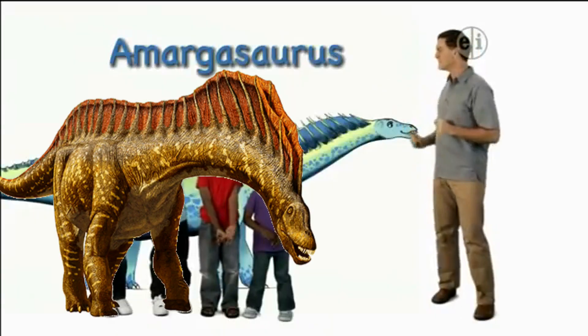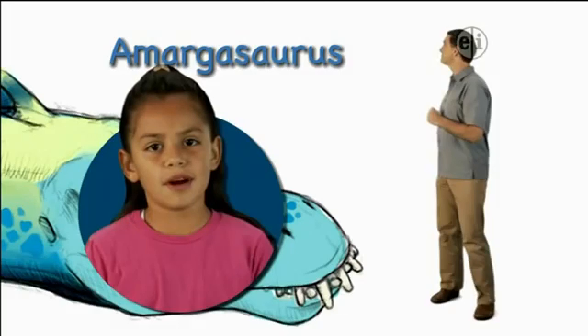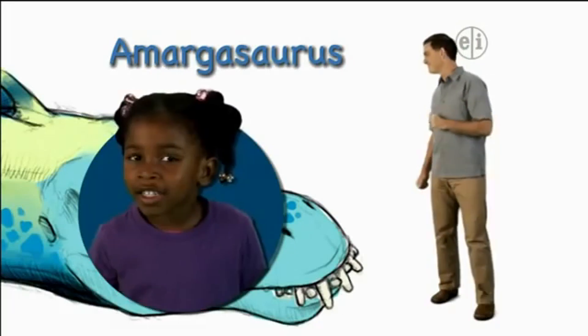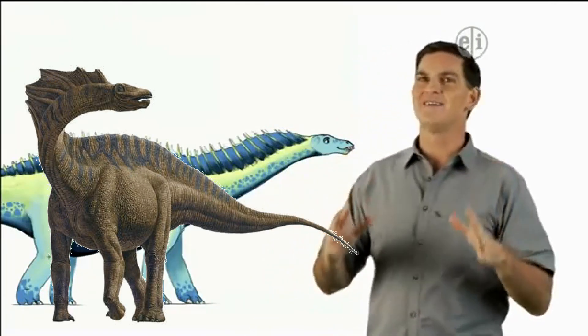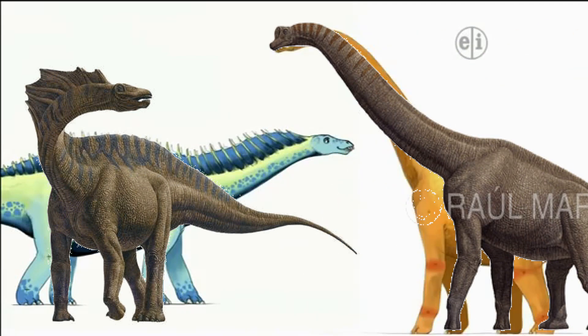Hi there, I'm Dr. Scott the paleontologist and this is Amargosaurus. Amargosaurus was a giant long-necked dinosaur or sauropod, like Brachiosaurus.